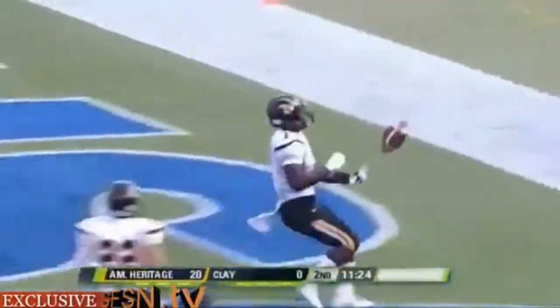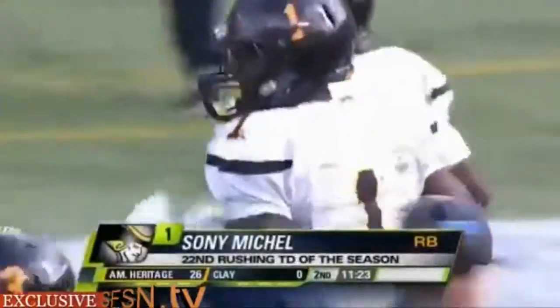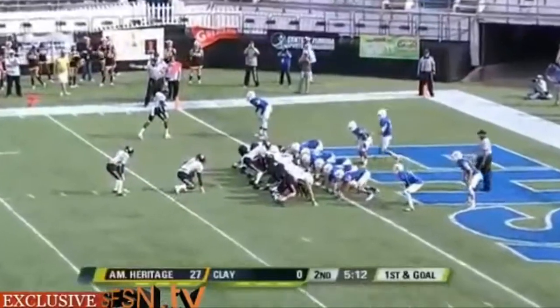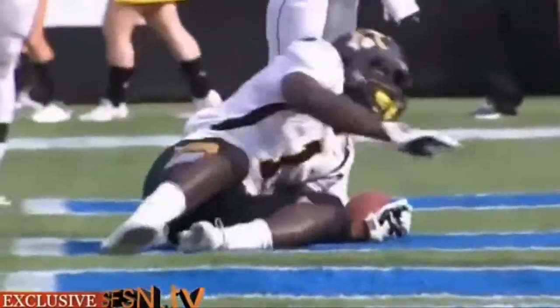There's Michelle, straight up the middle, and he eases into the end zone from five yards out — the tenth rushing touchdown of the postseason for Sonny Michelle. In just more than 12 minutes, American Heritage now has 26 points. Michelle at the fullback, leaps over the pile and he's in — the second touchdown of the first half for Sonny Michelle, the 80th of his career.